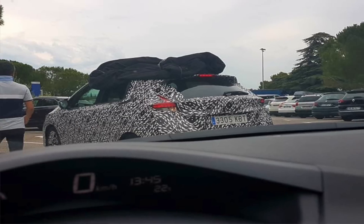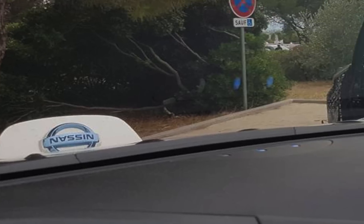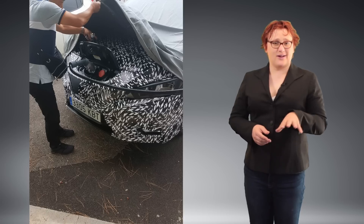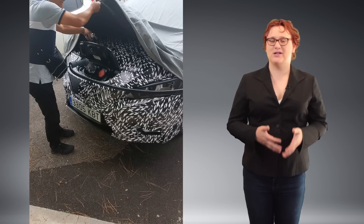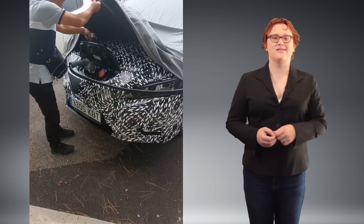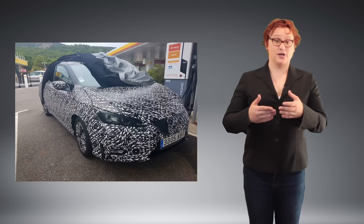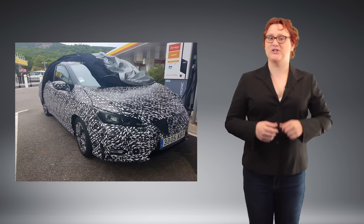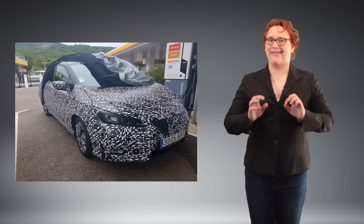Yet we're still getting a lot of our information from the spy-shot world, as this little snippet from French EV fan Nicolas Dufresne illustrates. Dufresne, who happened across a camouflaged LEAF test mule on his travels at the tail end of last week, and of course took plenty of photographs too, has given permission for me to share them here. So I'm going to do just that.